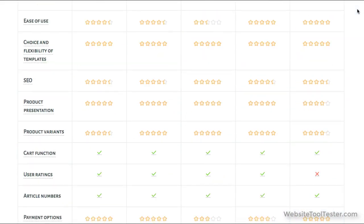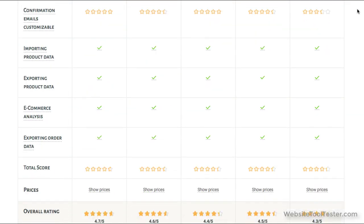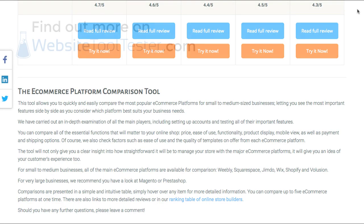See how it compares to other store builders by visiting our site and checking out our comparison tool. You can also ask your questions by leaving us a comment. We hope you found our video useful — feel free to give it a like if you did. Thanks for watching!